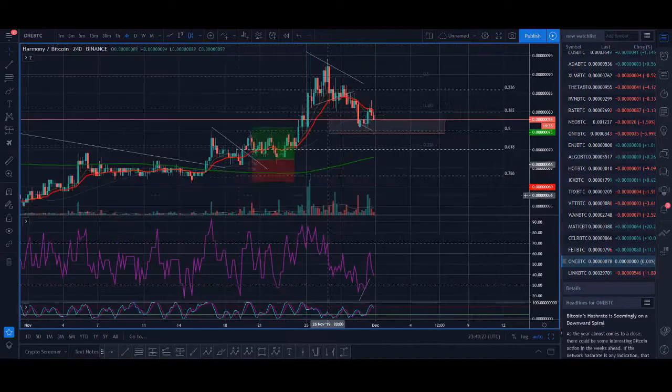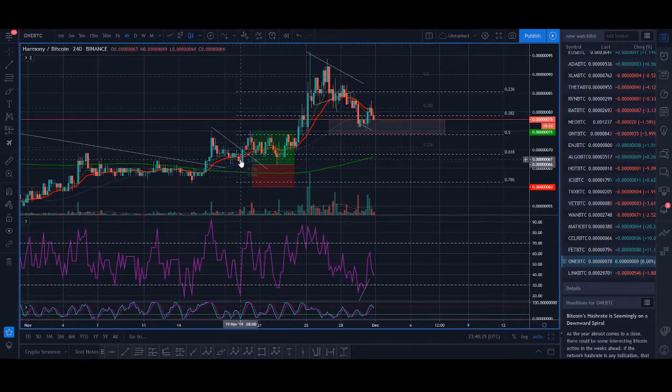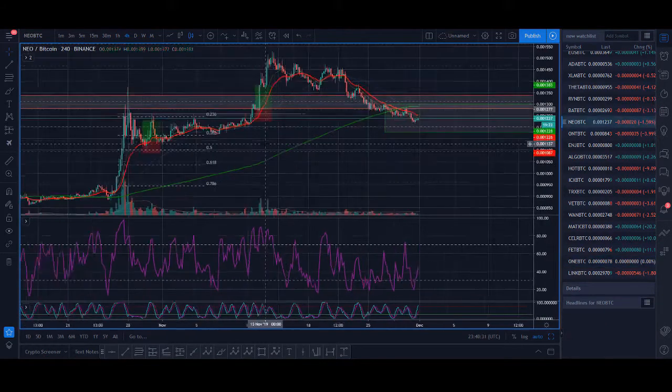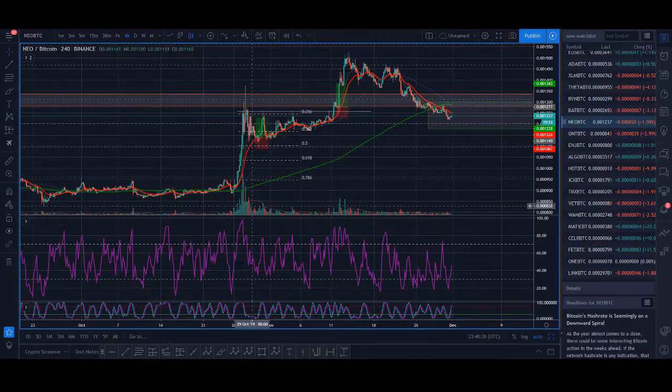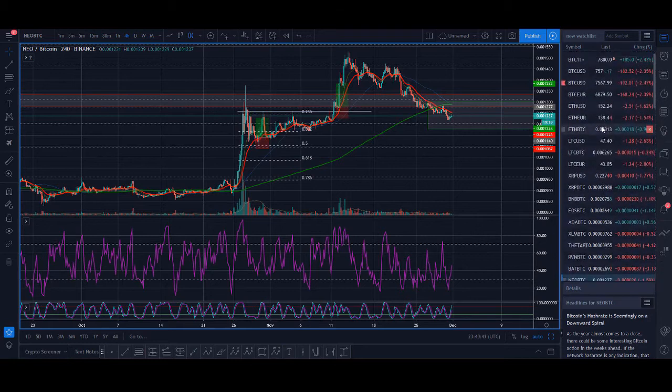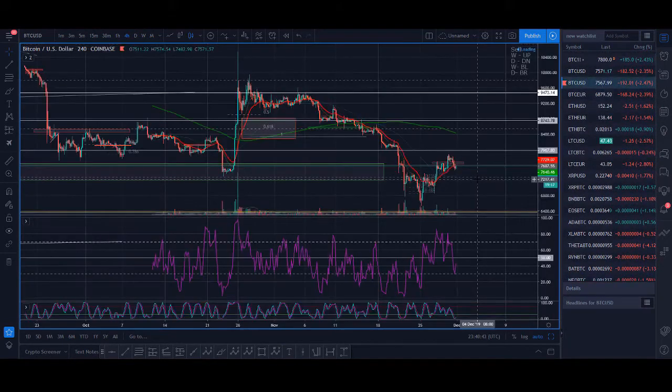ONE coin is in an uptrend, it's pulled back to its moving average, and RSI is oversold — and you can see it had a nice rally. There are hundreds of examples like this: nice breakout, pull back to the moving average, RSI getting oversold, then a nice rally up.